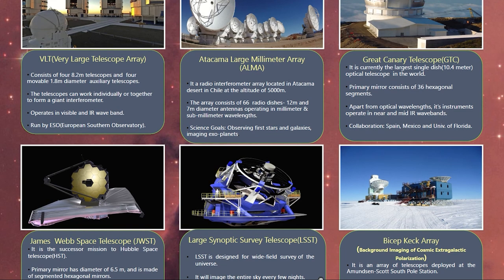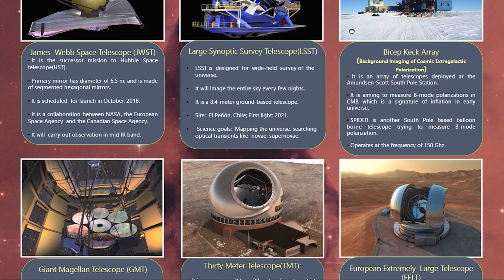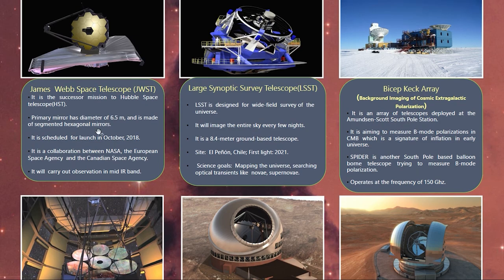These are the currently existing telescopes, which operate in different wavelength regions and for different science goals. Among the next-generation telescopes, the James Webb Space Telescope is a successor mission to the Hubble Space Telescope. Its primary mirror is 6.5 meters in diameter, made up of hexagonal segmented mirrors. It is a collaboration between NASA, the European Space Agency, and the Canadian Space Agency, and will carry out observations in the mid-infrared wavelength region.